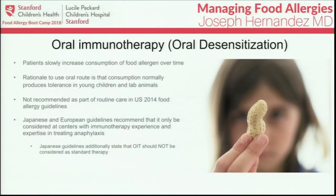That covers the classic management approach of food avoidance. Now, oral immunotherapy or oral desensitization — patients begin consumption of their food allergen and slowly increase the amount over time. The rationale is that oral consumption normally produces tolerance in young children and lab animals. At this point, it's not recommended as routine care in U.S. or Japanese guidelines, but both Japanese and European guidelines say it can be considered at centers with immunotherapy experience and expertise in treating anaphylaxis.